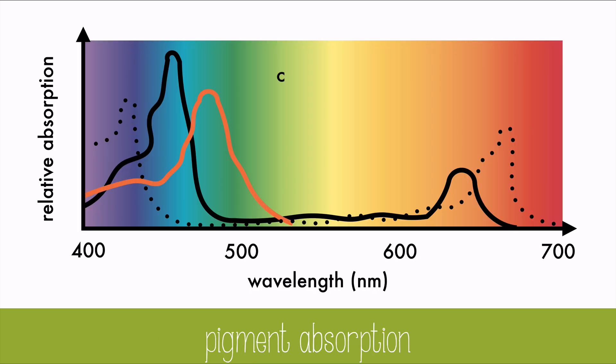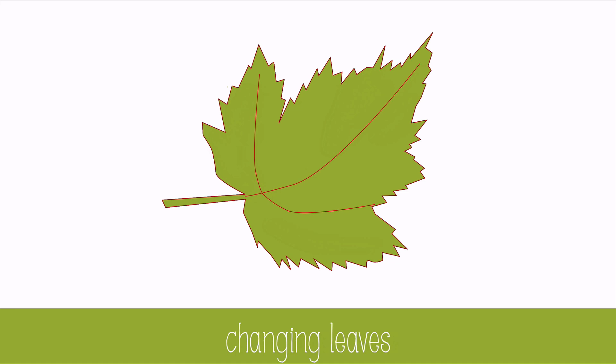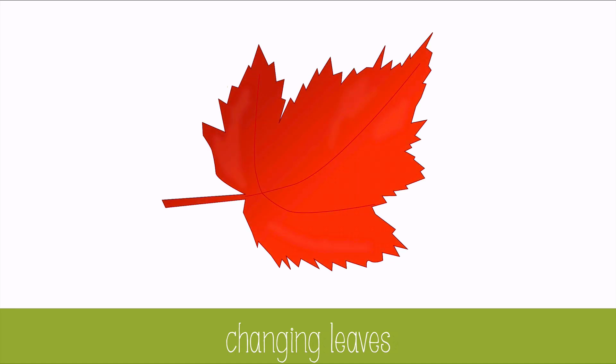Carotenoids absorb colors that chlorophyll cannot, so that the plants can capture more energy from light. Notice that the carotenoids have the ability to absorb some of the green light, and they usually have a yellow, orange, red, or brown color. We can see these beautiful colors in the fall when the chlorophyll breaks down and the carotenoids are left behind.